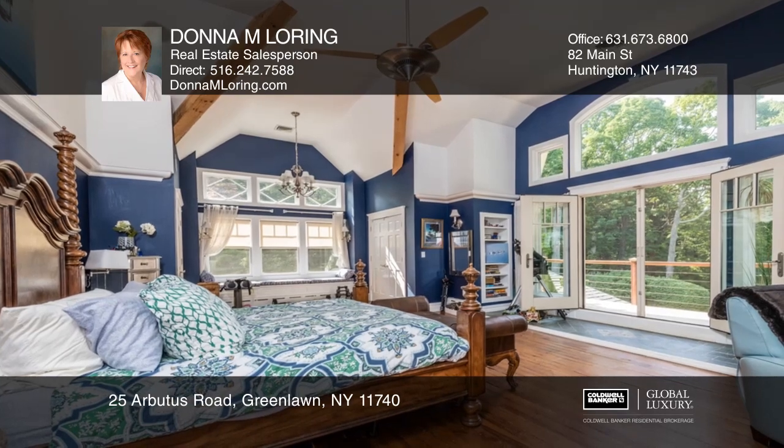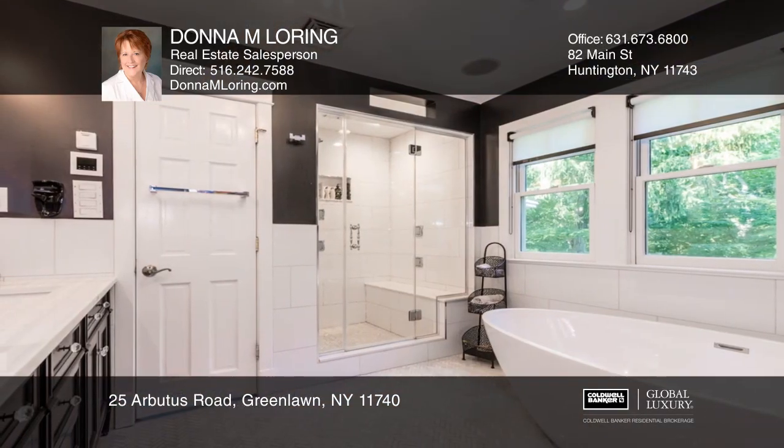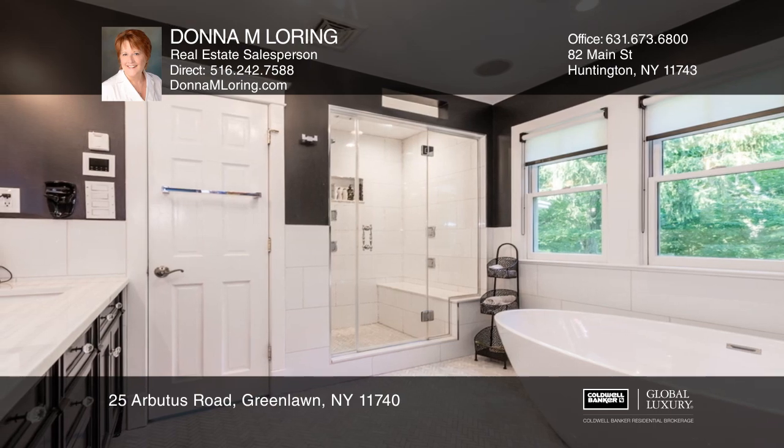The home offers five bedrooms, three en suite, and six bathrooms, as well as a den and two sleeping porches.